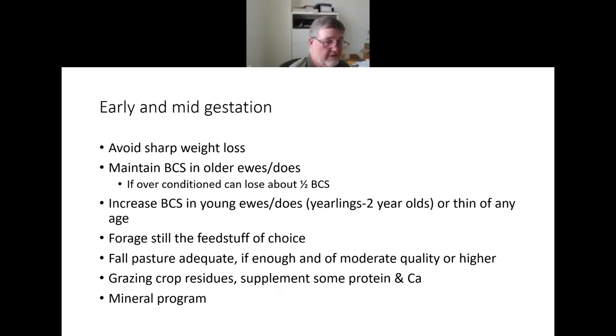Forage is still adequate if you've got decent fall grazing. If you're grazing crop residues — especially corn fields — you'll need to supplement some protein, since corn residues don't have enough. Give some protein three or four times a week, whether decent alfalfa hay or a little bit of pellets. Maintain their mineral program through early gestation as well.